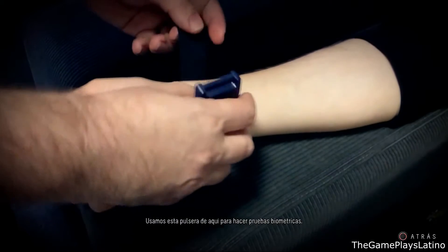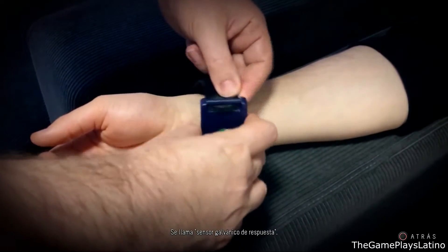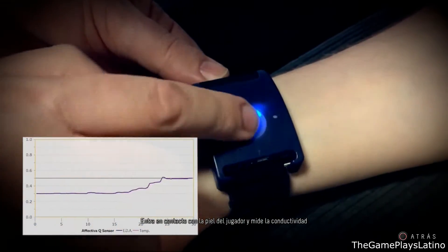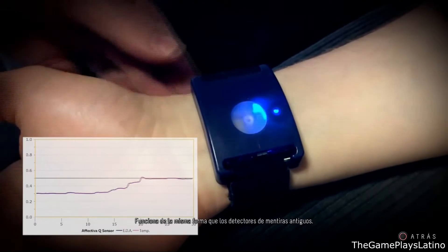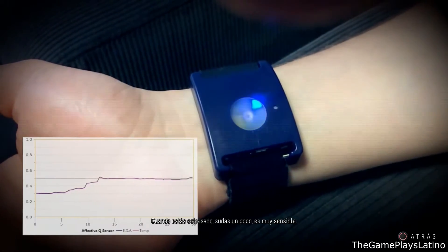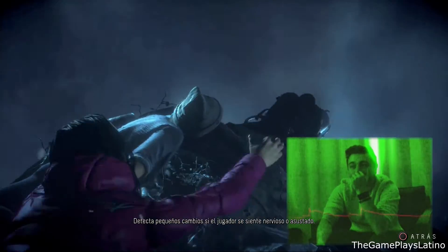The bracelet we use for biometric testing measures the player's emotional response — it's called a galvanic response sensor. It makes contact with the user's skin and measures the electrical conductivity across their skin. It's the same principle as an old-fashioned lie detector: when you're stressed you sweat a little. It's very sensitive and picks up tiny changes if the player is feeling anxious or scared.